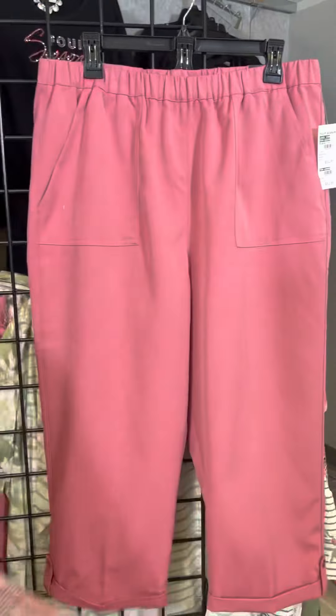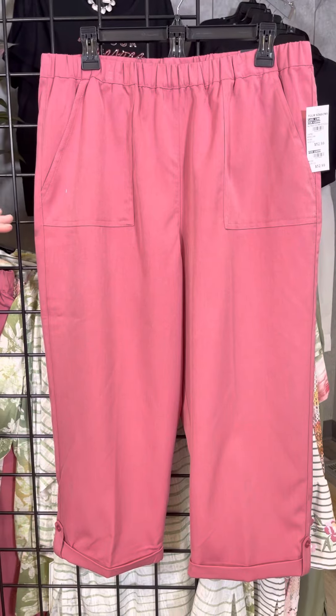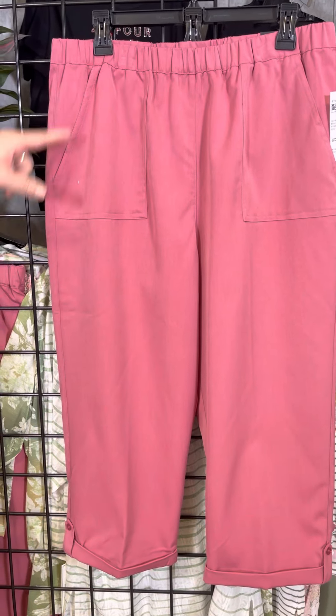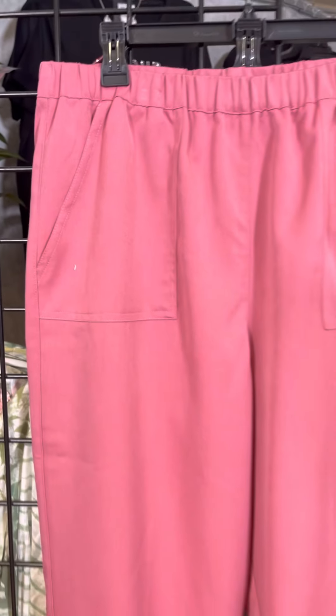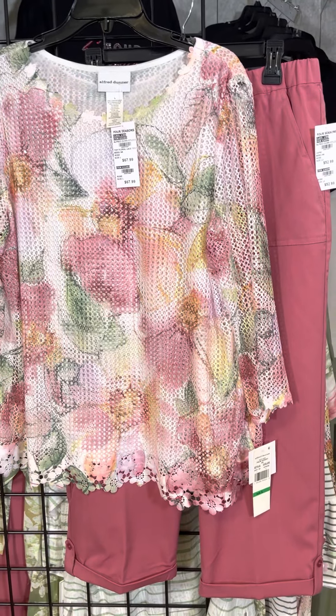Now this bottom is the same one that I'm wearing. I'm wearing it in that great olive — this one is a great mauve color. You see that pork chop pocket, you see that all-around elastic, and it's a nice lightweight fabric. You can see how every top is going to mix and match back to this great style.